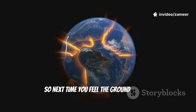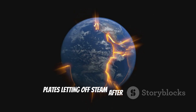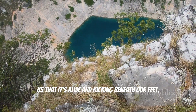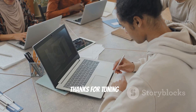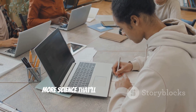So next time you feel the ground vibrate, remember — it's the earth's tectonic plates letting off steam after building up stress for ages. It's like our planet's way of reminding us that it's alive and kicking beneath our feet. Stay curious, stay safe, and maybe don't build your house right on a fault line. Thanks for tuning in, and if you learned something new, hit that like button and subscribe for more science that'll shake up your world.